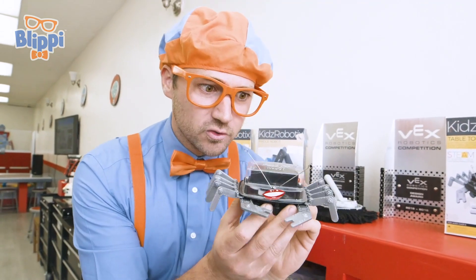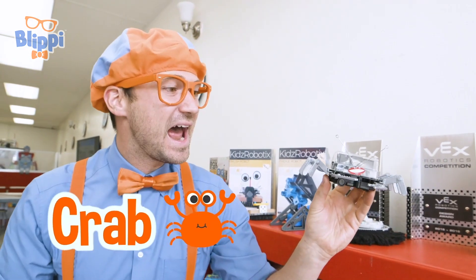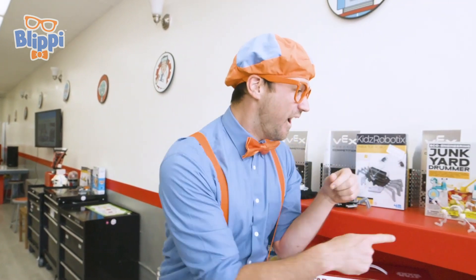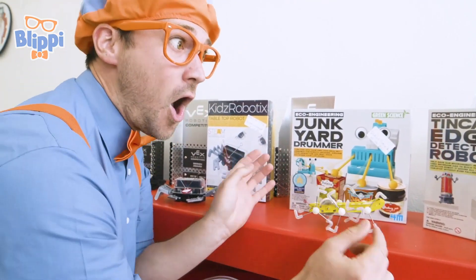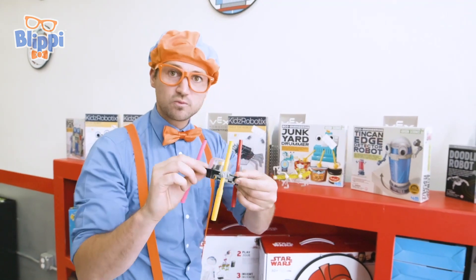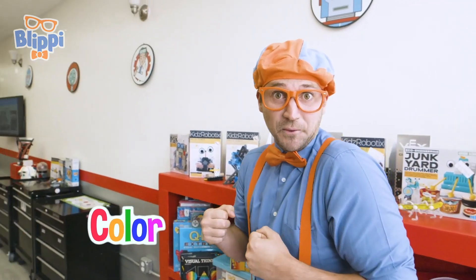What kind of animal does this look like? Yeah, a crab. And this one kind of looks like an insect. Pretty cool, look at all the legs. And here's one way over here — this one must color. Pretty cool. Let's continue to explore.